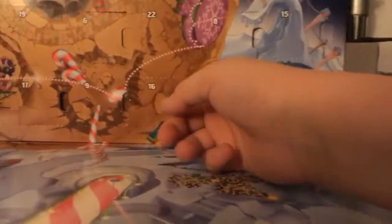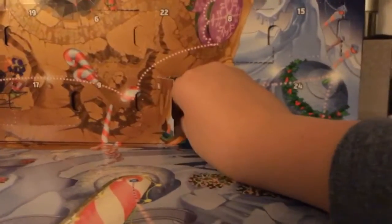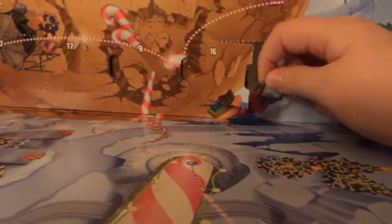Day number sixteen: we have the Raptars. These are those creatures that appeared in Episode Seven. It's a nice little build — it has the tentacles, the mouth, and the body. Nice.